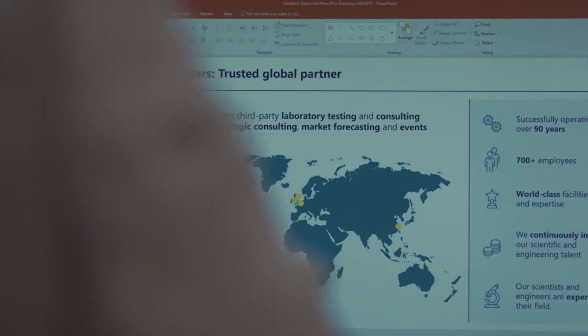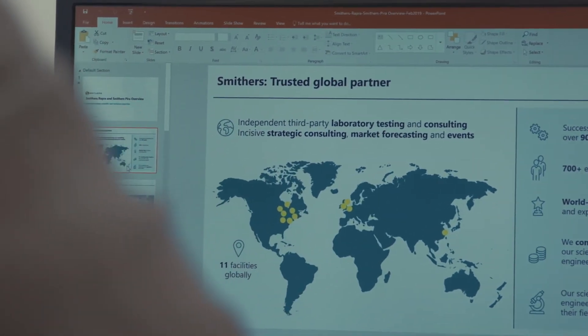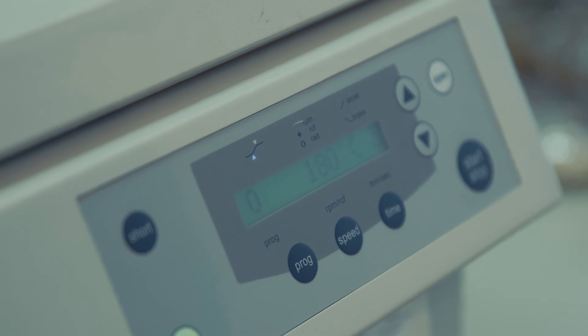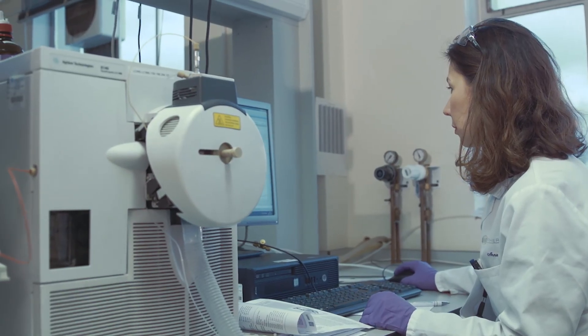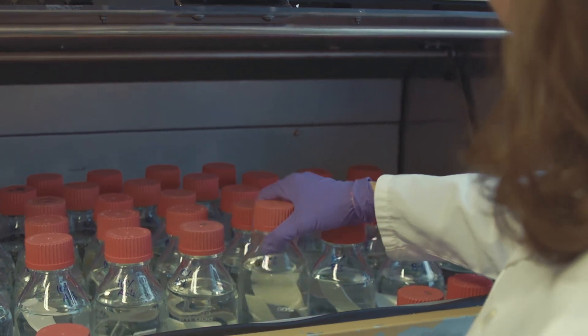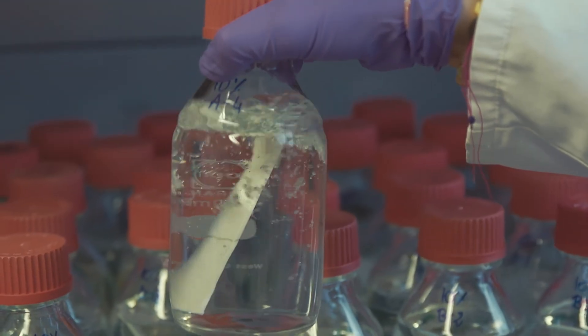Smithers operates on three continents. We have facilities in North America, in Europe, and in China. Having those facilities means that we can communicate directly with clients from different regions, but much of our work relies on global regulations, global requirements, and global expectations, and we can deliver that work for clients from all regions from our regional facilities at local sites.